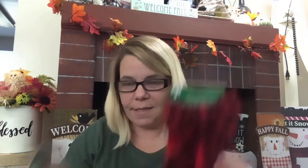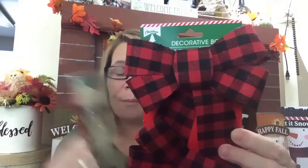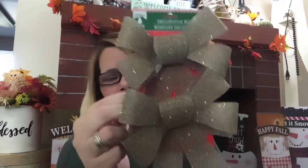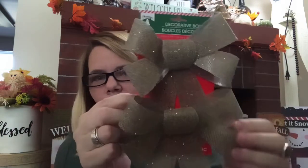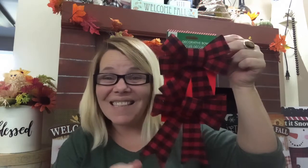Finally, in Christmas House, I ran across the bows. I was so excited — as you all know, I'm not a bow maker. We have the red and black buffalo check pattern for Christmas, and then these burlap-feel ones. They're not really burlap but they feel like it — they have plastic on the back but are so sparkly and cute. Could not pass up either one of these gems. And apparently I liked them so much, I got two.